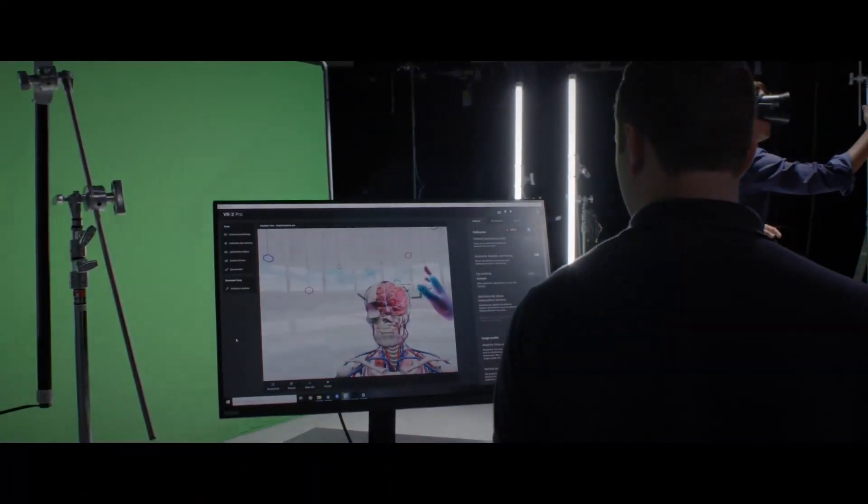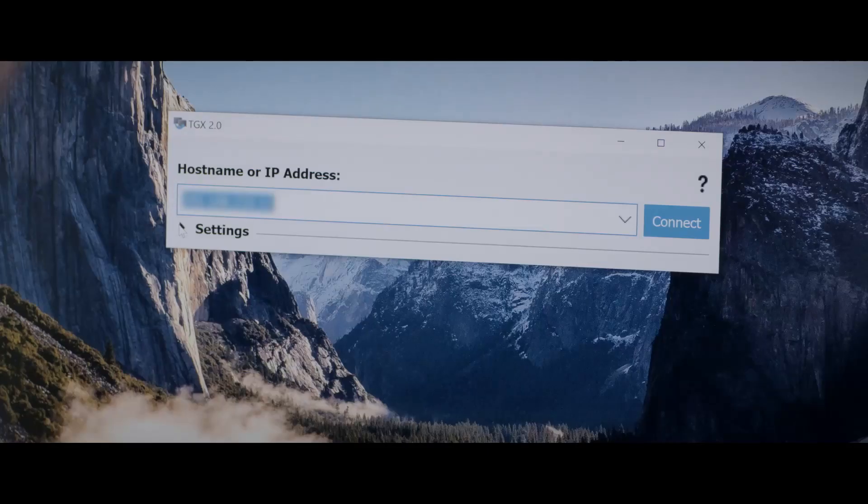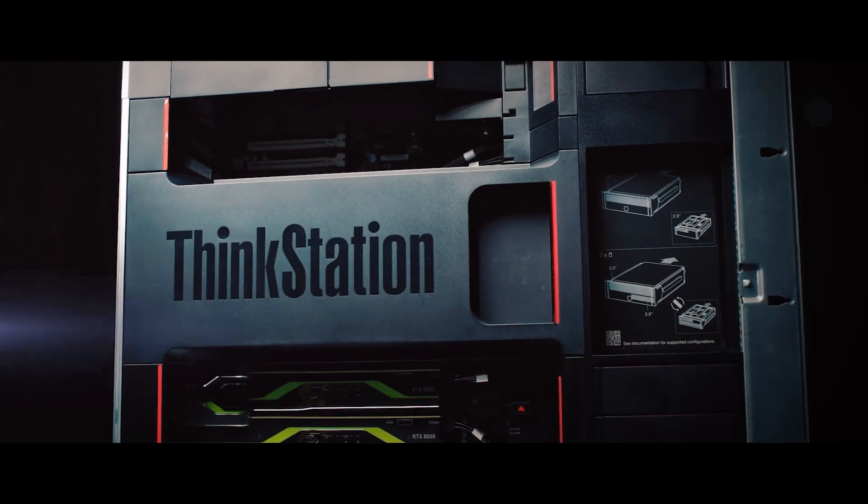The hardware we use needs to be fast, reliable, and powerful. TGX combined with Lenovo's P-Series workstations makes that possible.